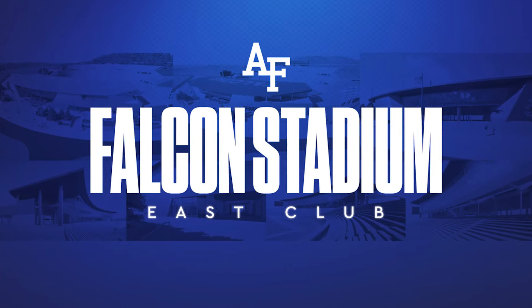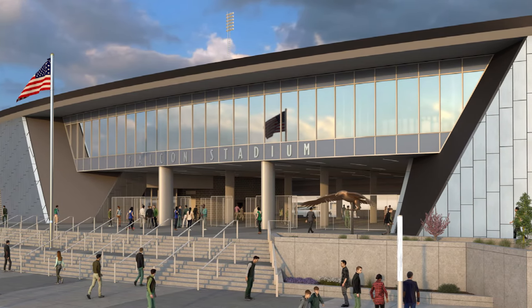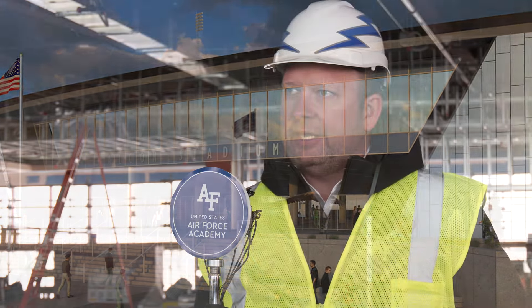We're getting to the point where it's a lot of fun to walk people through here and show off the progress that's been made since last April when we started under construction. The utility of this space is going to be activated 300 plus days a year, and that's what you really want out of a football stadium. It's nice to have a great experience for those six games, but for us to be able to do that throughout the year and bring folks to the academy is a really big piece of this project — one you don't really understand until you can stand in the space.